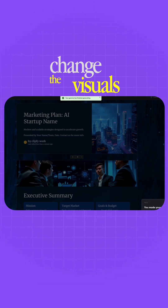I can even tweak and change the visuals to be more suitable for my liking. If you want to try Gamma out, comment 'Gamma' and I'll send you the link.